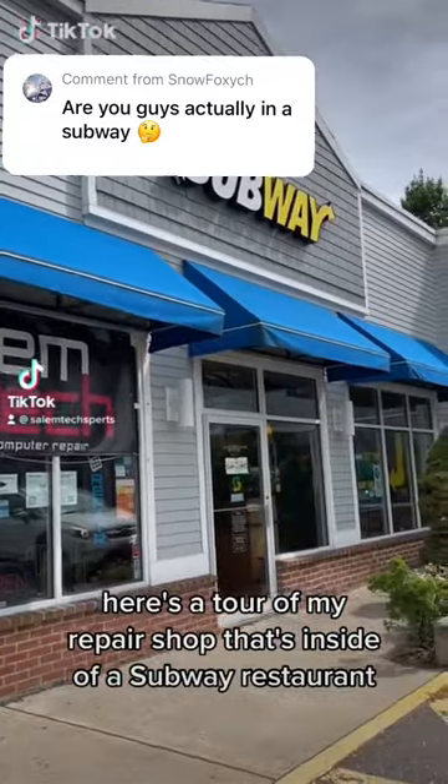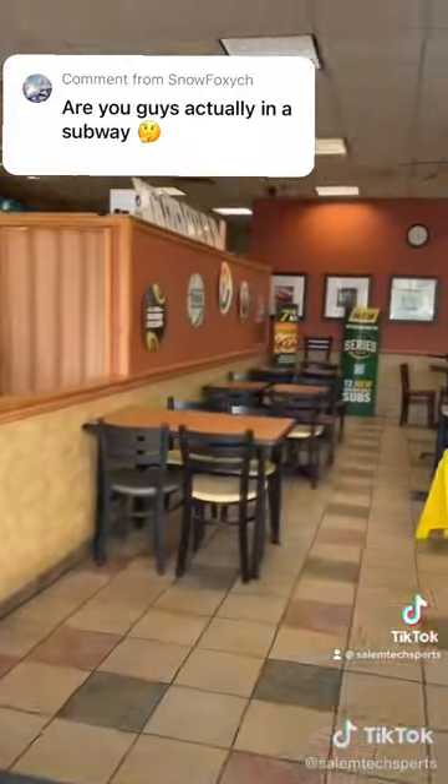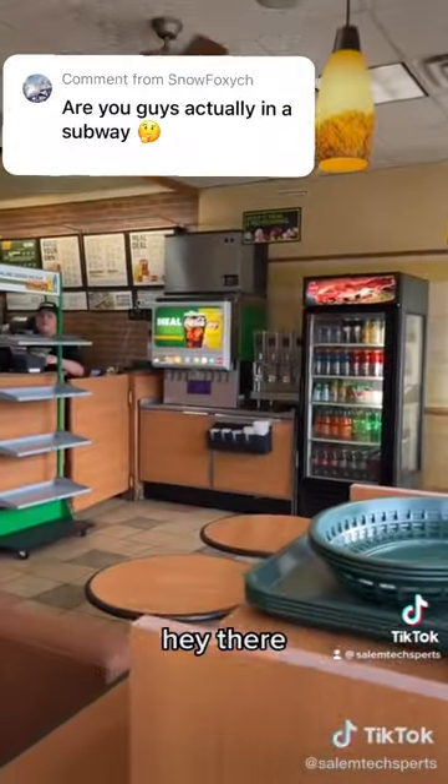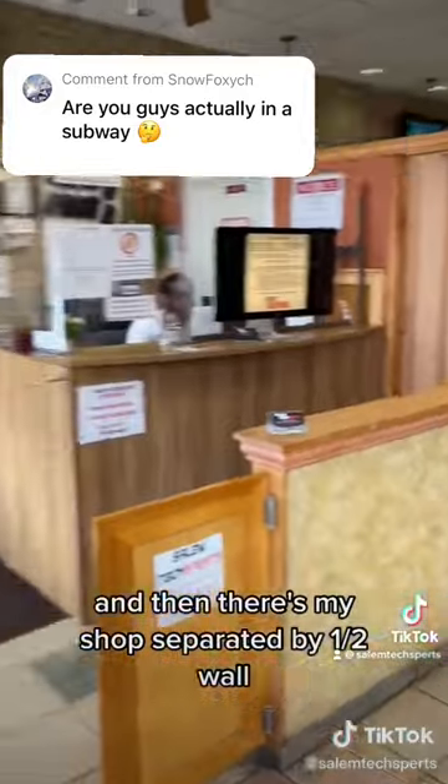Here's a tour of my repair shop that's inside of a Subway restaurant. On one side is Subway, and then there's my shop, separated by a half wall.